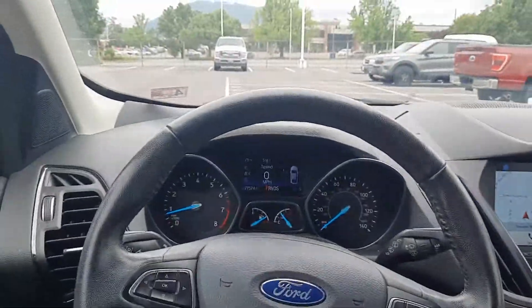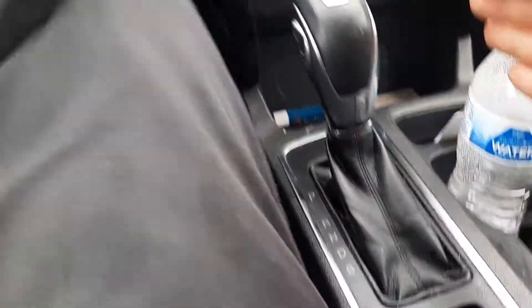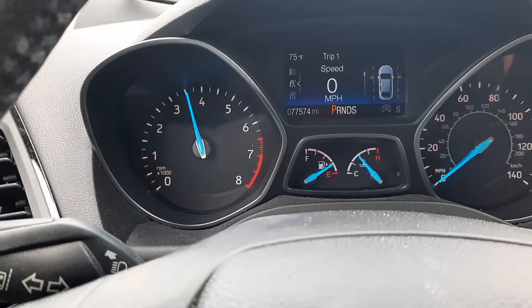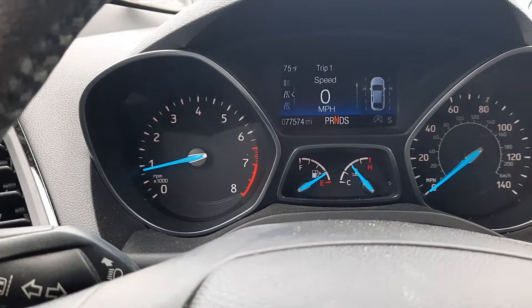It's in park right now and as you can see it's idling fine — sounds fine. Go to put it in gear...